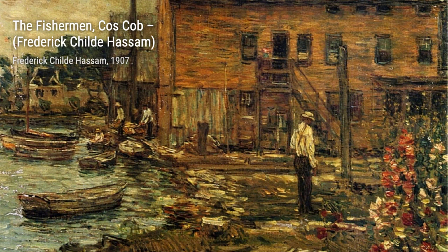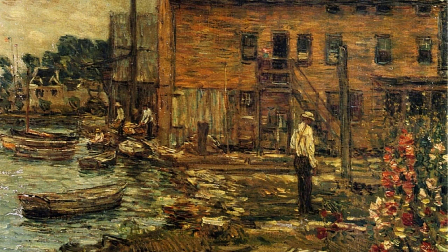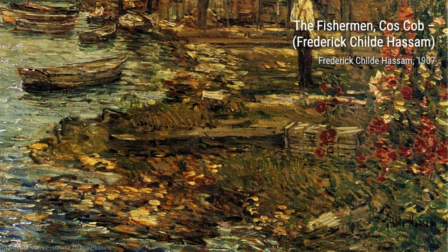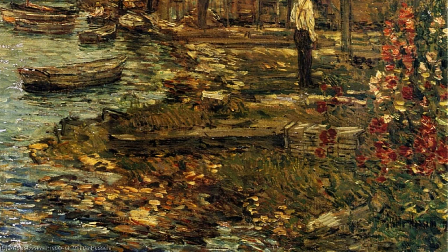And there you have it, a glimpse into the incredible world of Frederick Childe Hassam. We hope you enjoyed this journey through his art. Stay tuned for more fascinating artists and their masterpieces on VisArt. Thanks for watching.